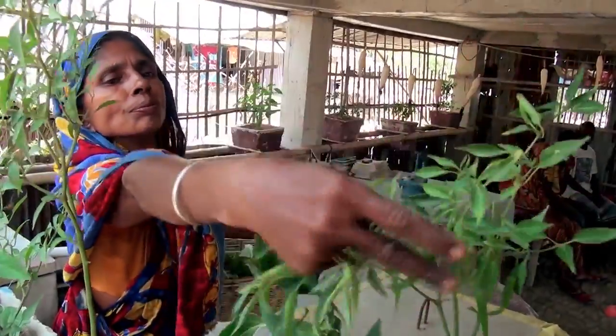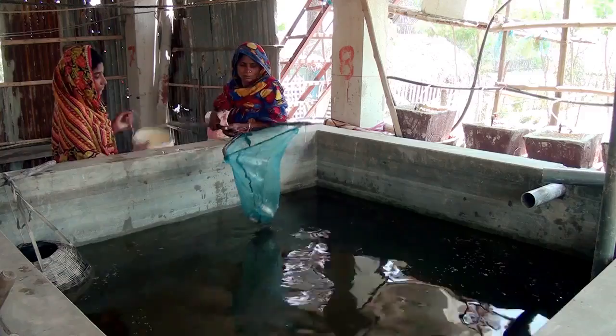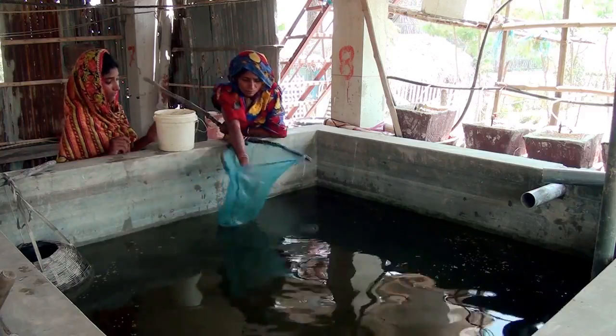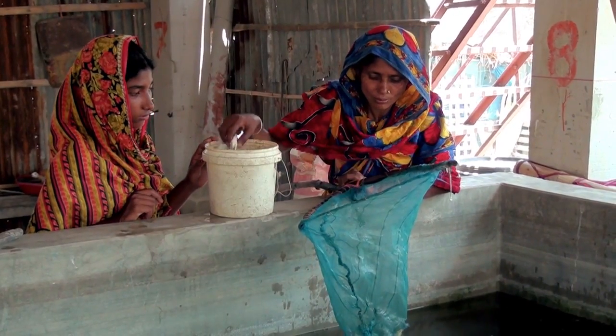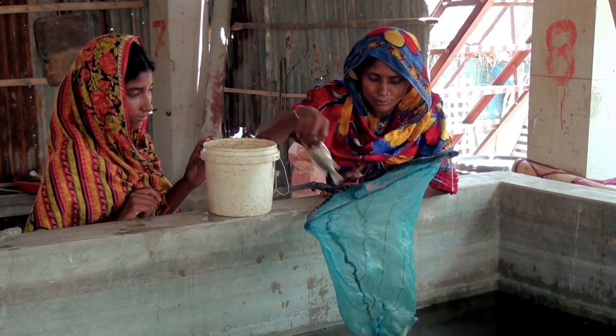We know these houses allow people to produce food in the aftermath of cyclones, and this could be really, really important for people in southern Bangladesh who are extremely vulnerable to climate variability and change.